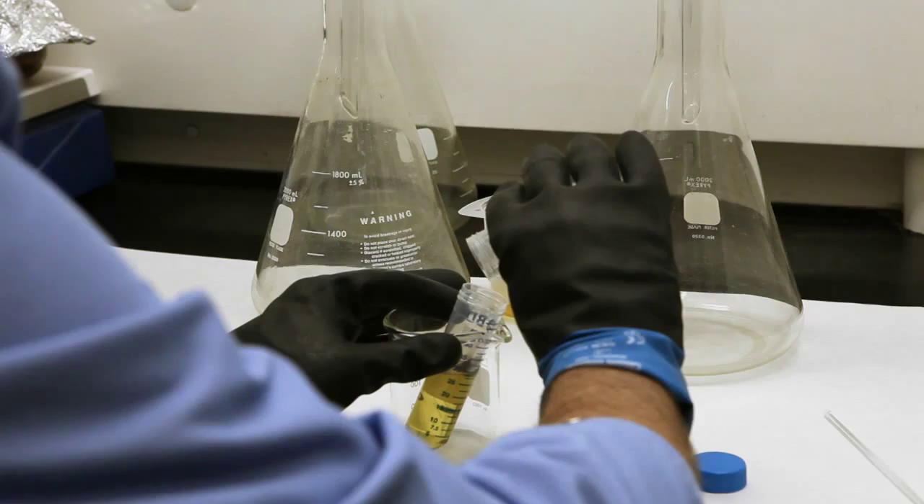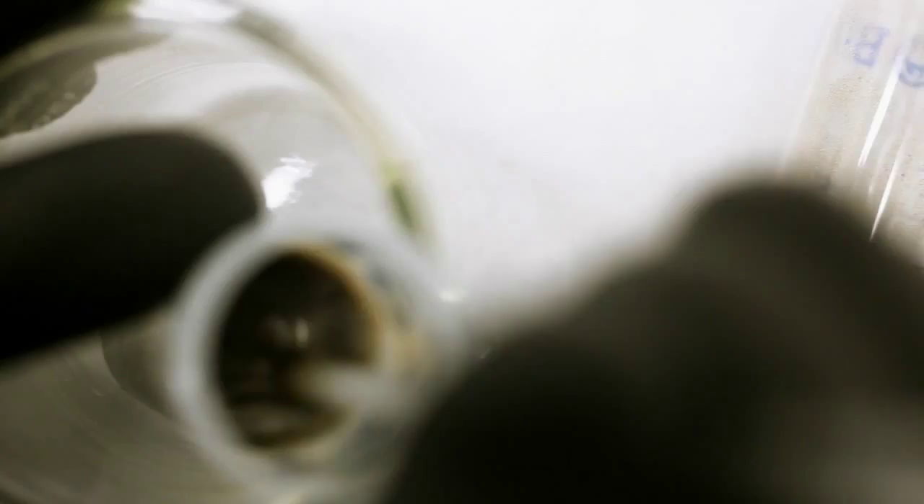Back in his laboratory in Tucson, each grain of sand is washed, filtered, then analyzed using a laser. This process provides the precise age and composition of each grain of zircon.